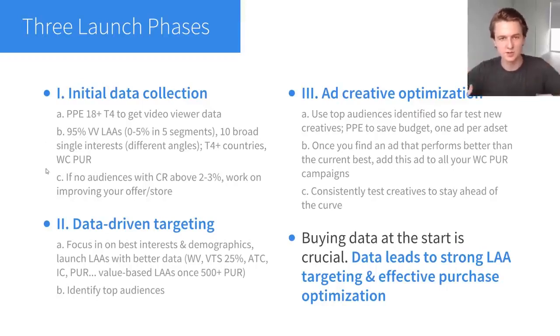You just want to launch ad sets, get the spend going, and start collecting data. An important note: if after testing all these audiences — the 95% video viewer lookalikes and ten broad interests at minimum — you don't have any audiences with a conversion rate above two to three percent, then you should work on improving your offer. This whole Facebook Ads strategy is based on data, and if you have a really low conversion rate it's going to take forever to collect data and cost a lot of money. If your visitors are not converting into add-to-carts, initiate checkouts, or purchases, you need to work on your offer and store before moving forward.